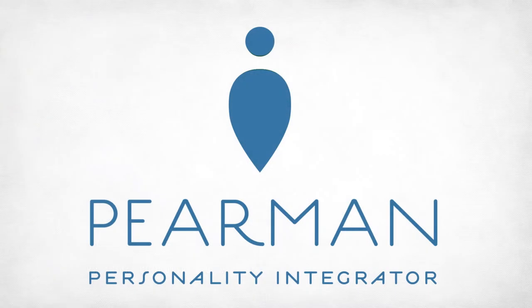Hi, I'm Heil Rutledge, President and Principal Consultant at OKA, and I'm excited to talk to you about the Peermin Personality Integrator, Type's newest assessment tool.